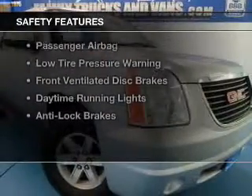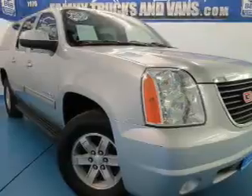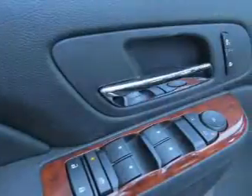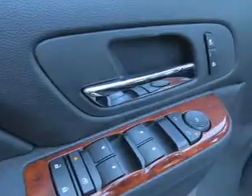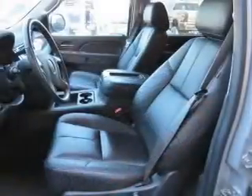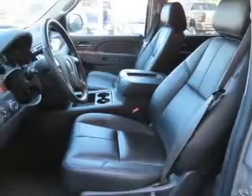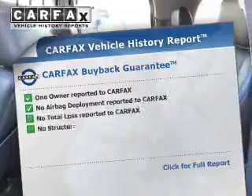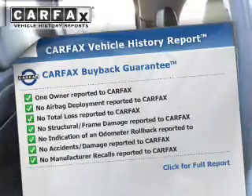Safety was made a priority with these features: side airbags, second and third row head airbags, traction control, stability control, a passenger airbag, low tire pressure warning, front ventilated disc brakes, daytime running lights, and anti-lock brakes.